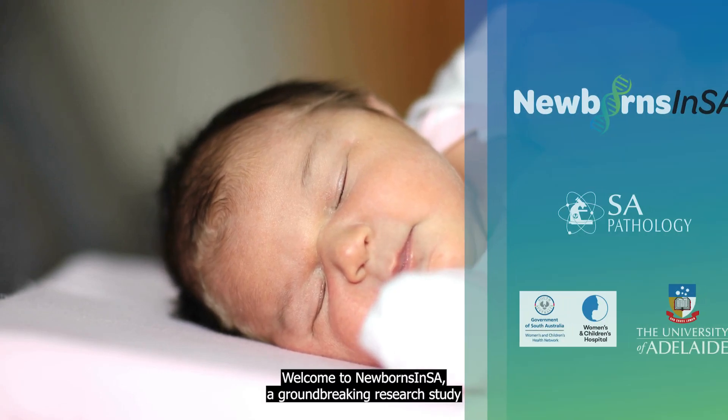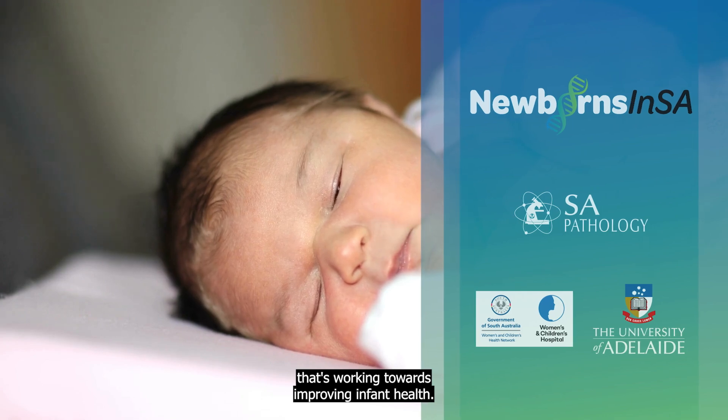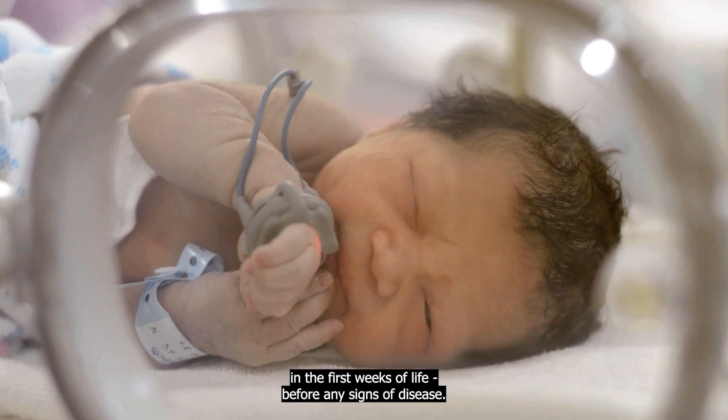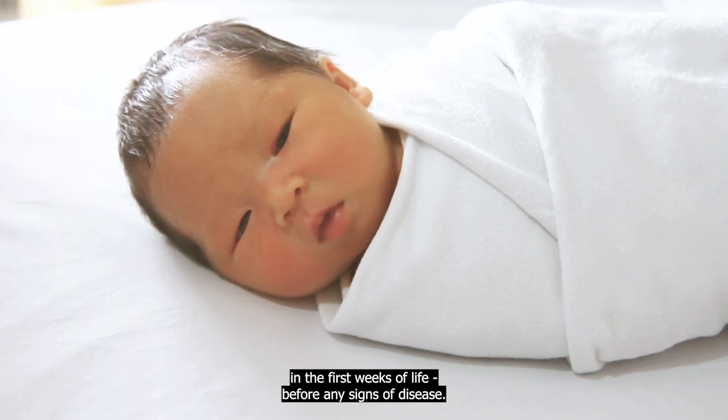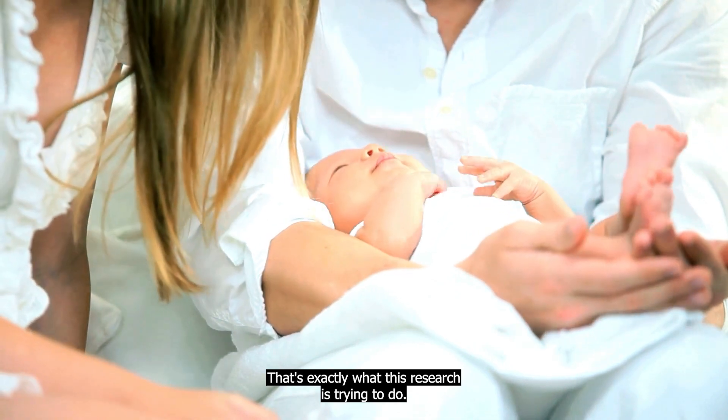Welcome to Newborns in SA, a groundbreaking research study that's working towards improving infant health. Imagine we could detect health conditions in newborns in the first weeks of life before any signs of disease. That's exactly what this research is trying to do.